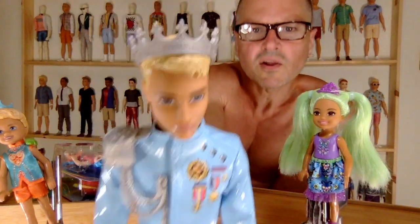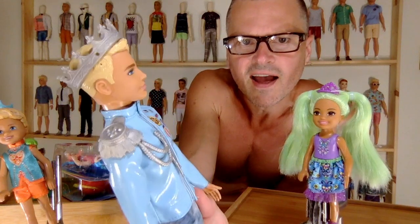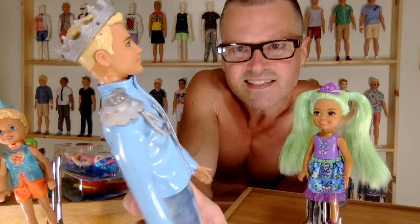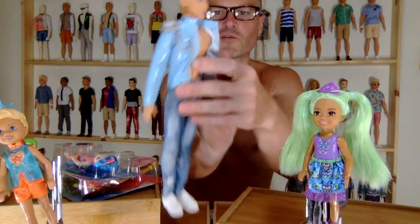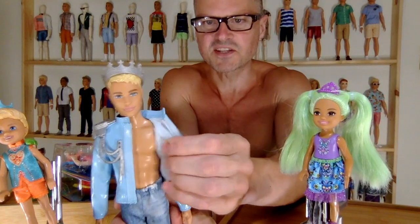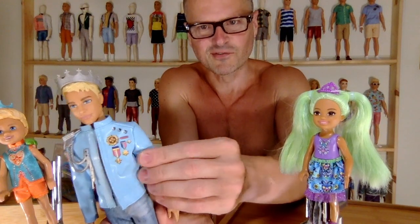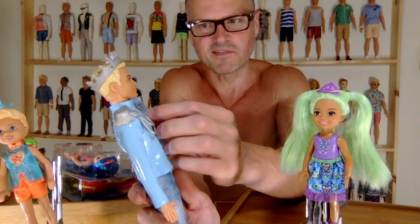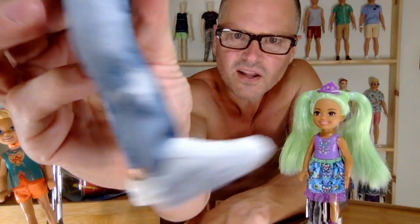Let me give you a close-up of the crown — very Ever After High. I love that plastic detail on his jacket, and of course he's not wearing anything underneath his jacket. It's super pleathery, really cool material. I like these sneakers a lot too.